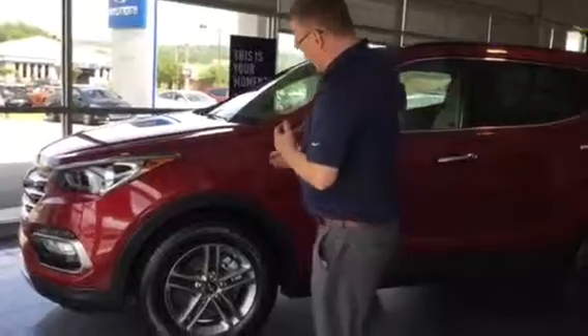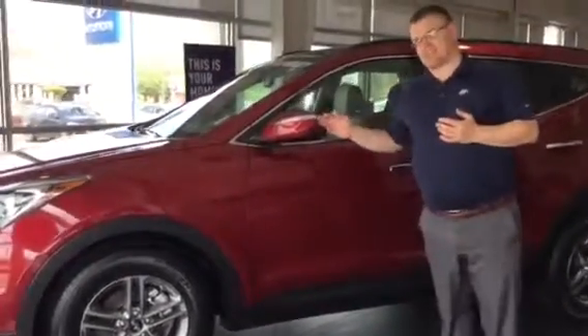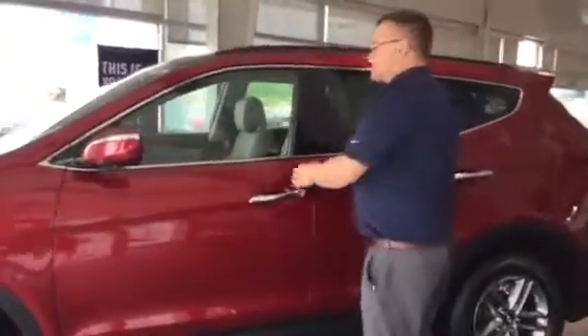As you can see, beautiful red with the alloy wheels. The blinkers on the side — it also has blind spot detection. It also comes with a proximity key, so let's move inside.